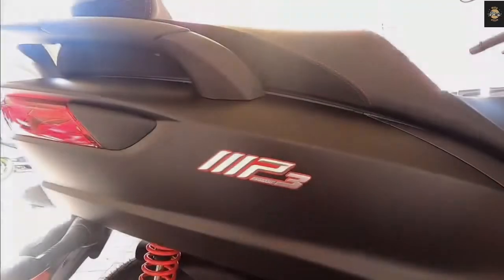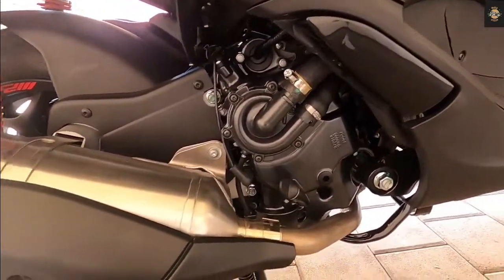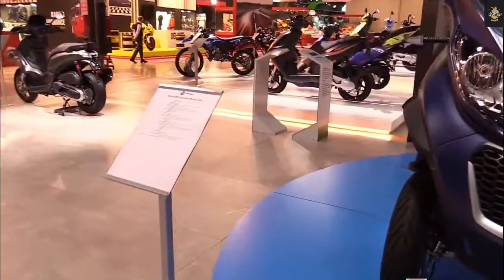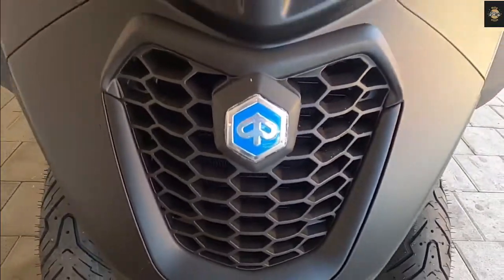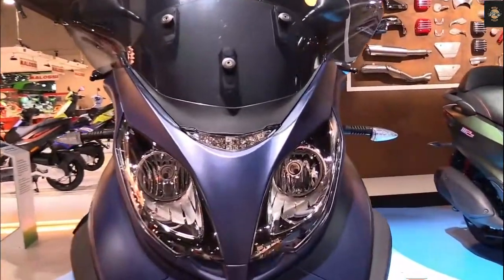Hello everyone, welcome back to Moto Stylus channel. Today we will introduce the 2022 Piaggio MP3 530 HPE. The Italian leaning three-wheeler is now equipped with the latest electronic features — the Piaggio MP3 530 HPE 2022 is equipped with a radar.